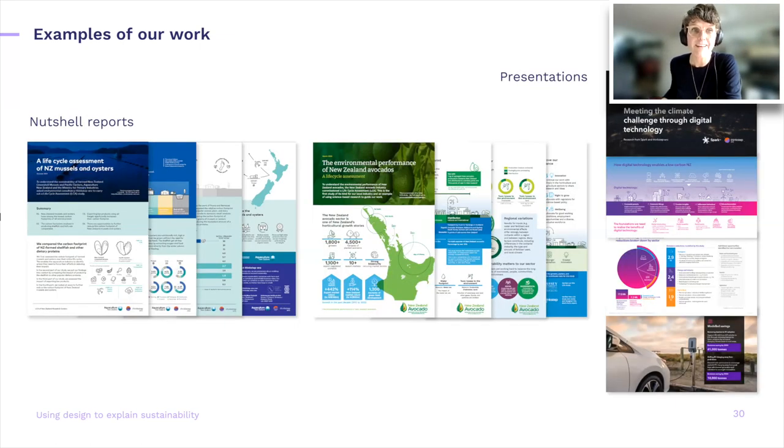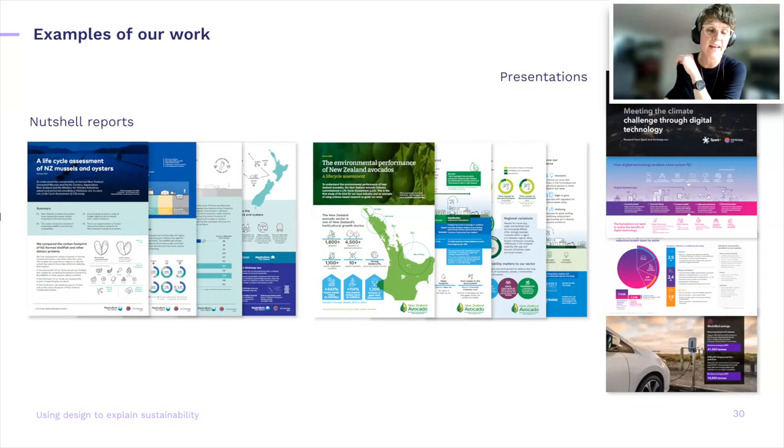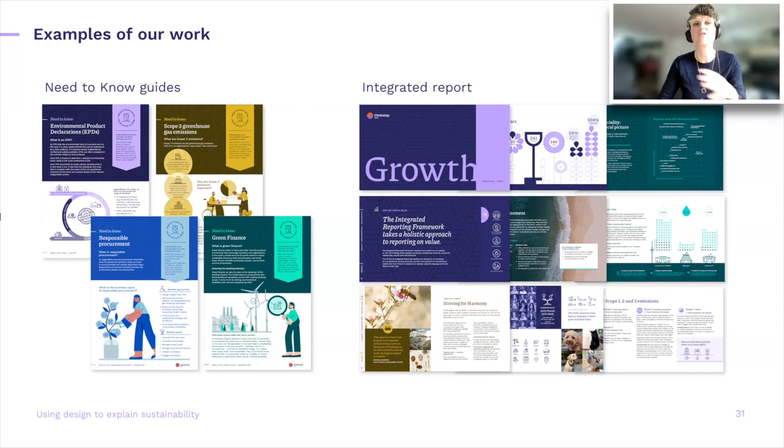Nutshell reports are that really great executive summary lifted into a more creative and visually engaging piece. They help clients get a report down to four pages, adding graphics to elevate the content, draw attention, and support the context and bring it to life. We also do this for presentations when clients ask. And then we've got our own work — the need-to-know guides — which use a visual repetitive grid so people get a point of recognition. We do this for our own sustainability reports and for clients' sustainability reports as well.